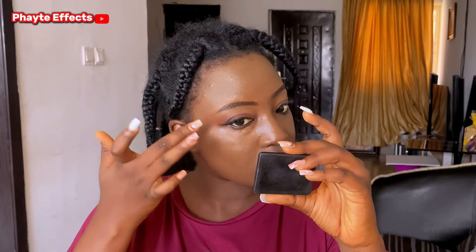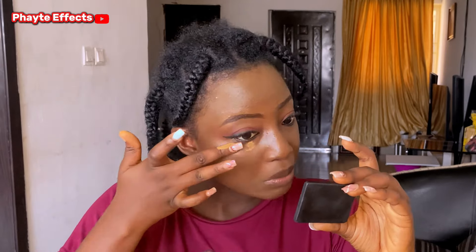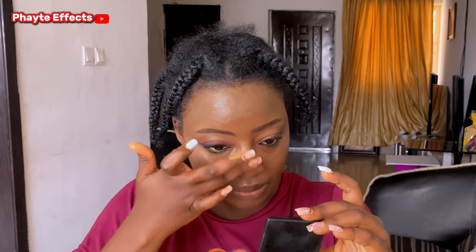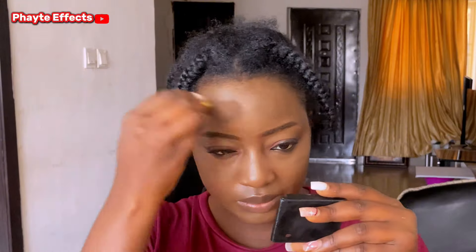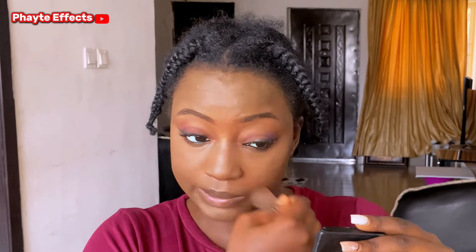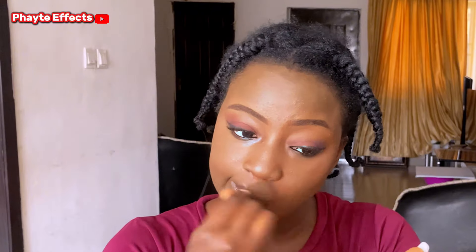Now I'm applying my concealer underneath my eyes, on top of my nose bridge, and the tip of my nose. I'm also going to use my hands to make sure I blend it very well so that some parts won't have concealer and some parts won't. Doing the same for the other side. Now I'm going in with more concealer on my chin and forehead. You want to get concealer that is a shade lighter than your foundation so that you can see the difference. I made sure everything was blended properly before going in with my brown powder — I am being very generous with it. It just seals in all the foundation and concealer that was applied.